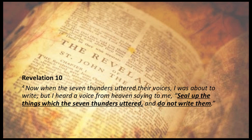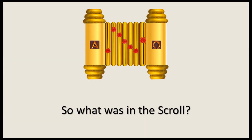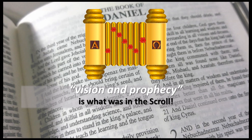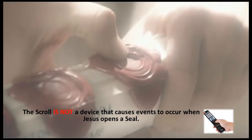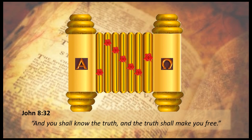Revelation 10:4 — 'Now when the seven thunders uttered their voices, I was about to write, when I heard a voice from heaven saying to me, Seal up the things which the seven thunders uttered, and do not write them.' So what was in the scroll? Daniel 9:24 — 'To seal up vision and prophecy.' Vision and prophecy is what was in the scroll. The scroll is not a device that causes events to occur when Jesus opens a seal. 'And you shall know the truth, and the truth shall make you free.'